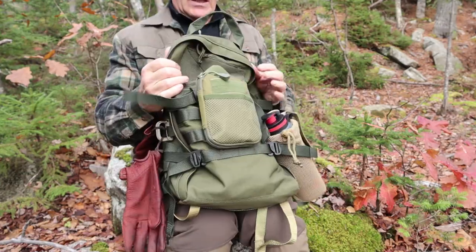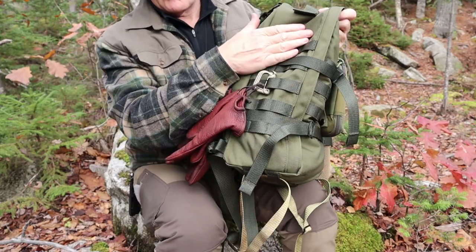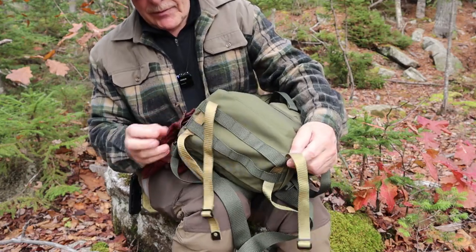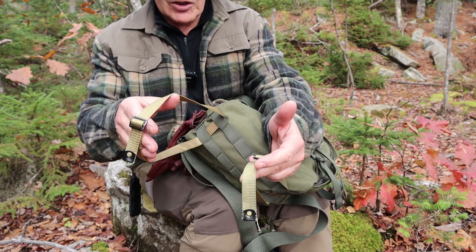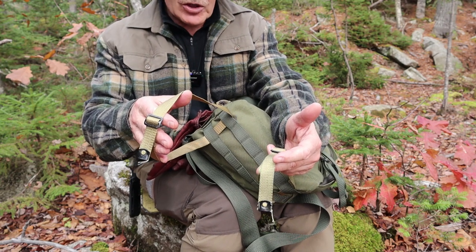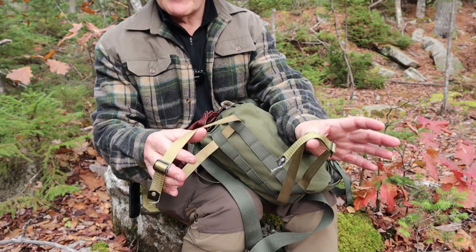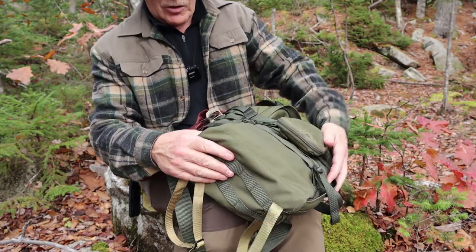Now we're going to go over the outside of the bag. All the way around — on each side, the front, and the bottom — you can see PALS webbing. On the bottom I just have a set of straps; I carried a Petromax kettle today, but it could be used for a blanket, ground mat, or just about anything. A lot of the time on my packs I use this for carrying my tripod. These straps didn't come with the pack, they came off something else, but there are plenty of places to attach things very snugly.